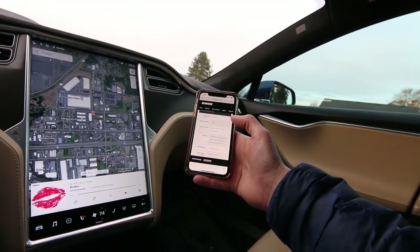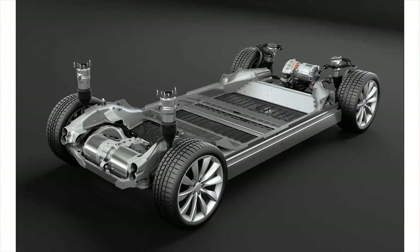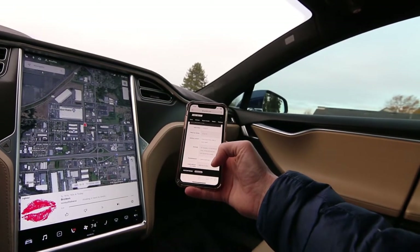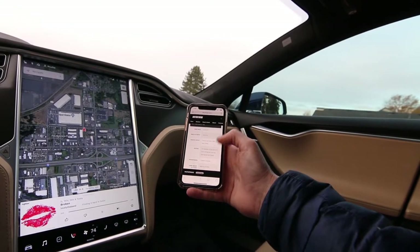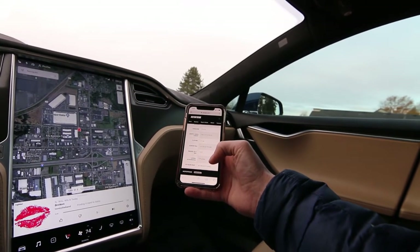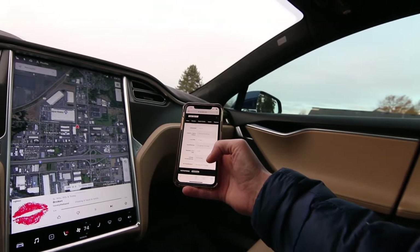What's special about the P85D is this is the first Tesla with dual motors. The original P85 Model S had a 470 horsepower electric motor in the rear, but with the P85D they added another electric motor in the front — 221 horsepower — giving a combined output of 691 horsepower and 687 pound-feet of torque, which you get pretty much instantly because it's an electric car. It doesn't have to rev, get to its power band, or change gears.